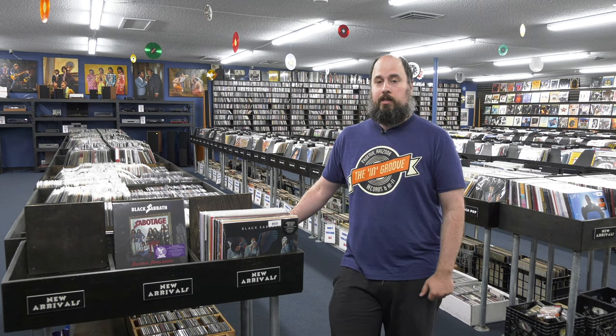All right guys, get ready for Record Store Day. Check us out online. We'll be streaming the event. Until next time.